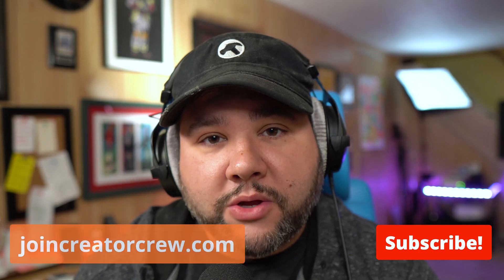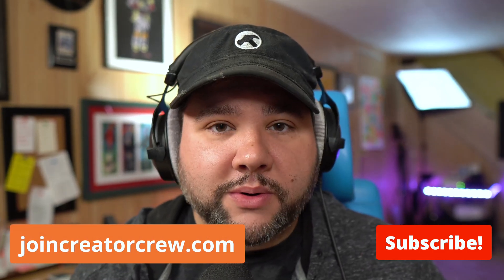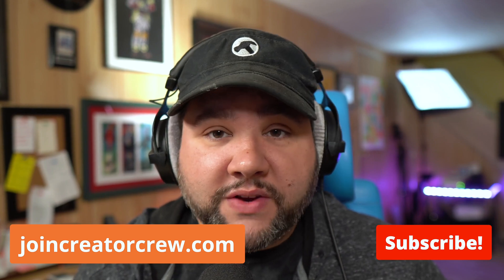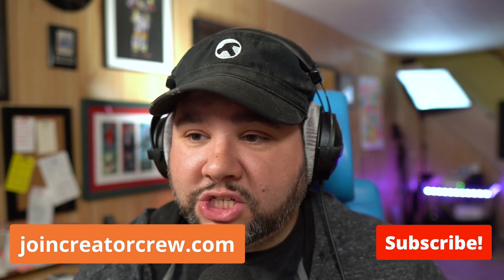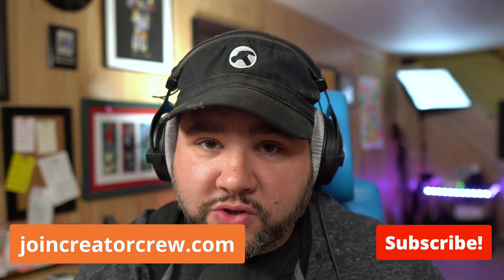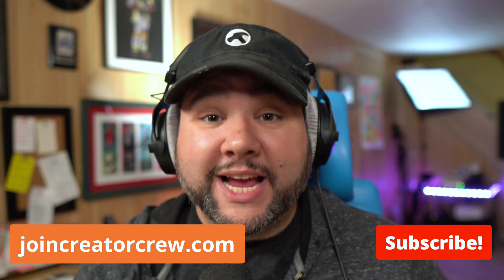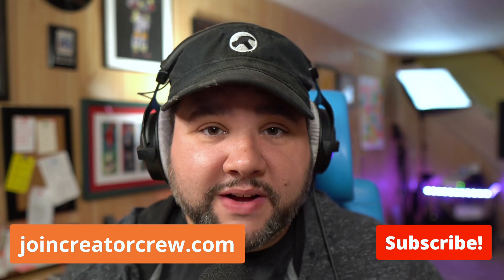Now, if you really like what I'm doing, you could always join my membership over at joincreatorcrew.com. For $50 a year, you get ad-free extended episodes of my podcast, additional podcast episodes, access to my live stream archive which is members only, and a whole bunch more. That is $50 a year — less than $5 a month.